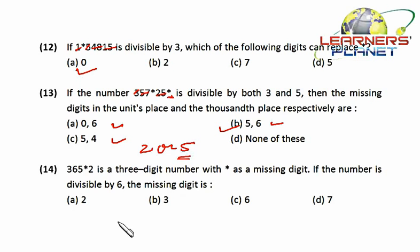Now let's take the next one: 365*2 is a number with a star as the missing digit. If the number is divisible by six, what is the missing digit?